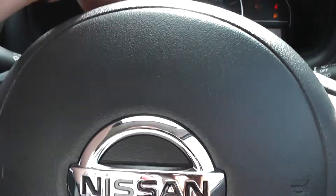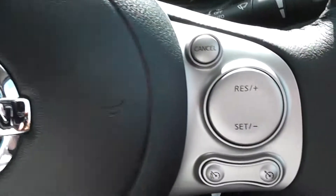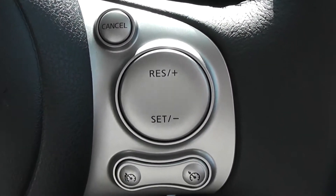On the steering wheel on the left hand side you have controls for the music, for the volume and for the phone integration system. And on the right hand side you have controls for the speed limiter and the cruise control.